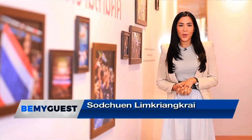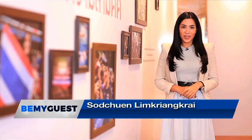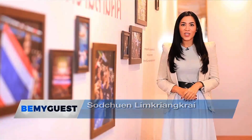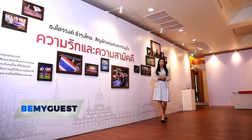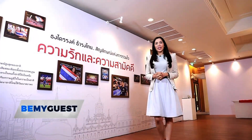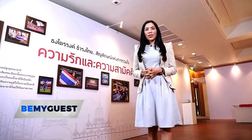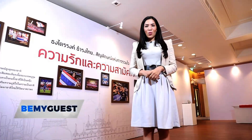Welcome to Be My Guest, a program that brings you successful stories of institutions and entrepreneurs in both international and domestic arenas. Today we will be talking to our guests about a very interesting exhibition that will educate us about the history of the Thai flag and how it has evolved throughout Thai history.